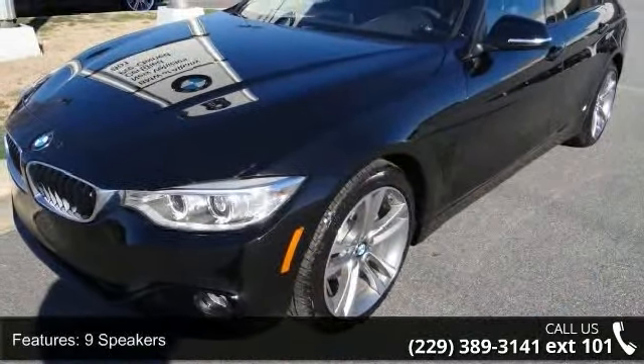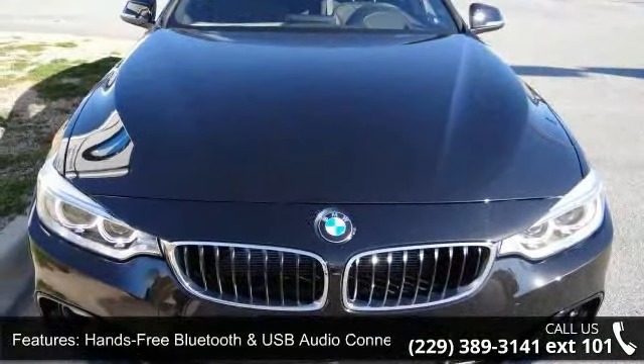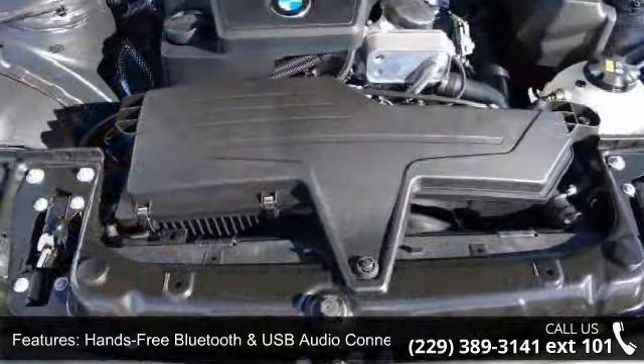Some of the top features included with this vehicle are 9 speakers, hands-free Bluetooth and USB audio connection, MP3 decoder, and radio data system.